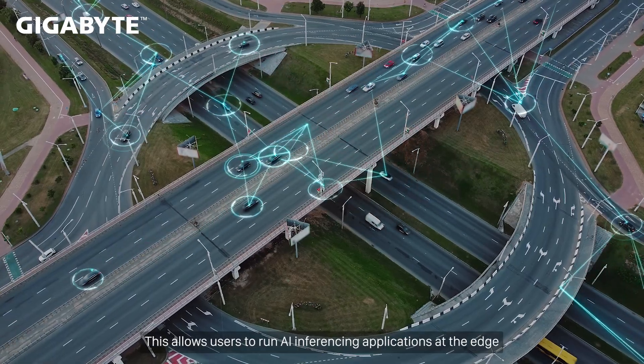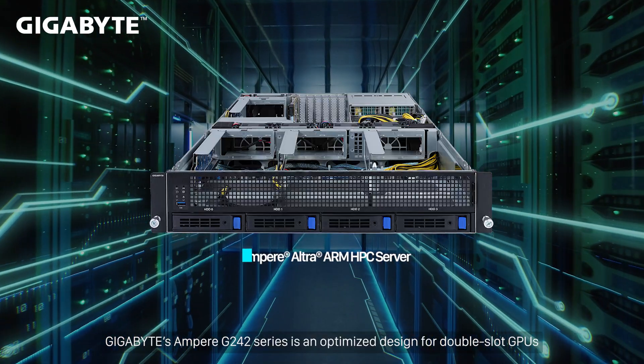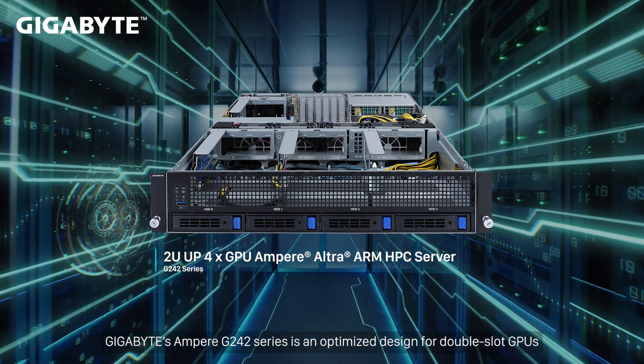This allows architects to run AI-inferencing applications at the Edge. Gigabyte's Ampere G242 series is an optimized design for double-slot GPUs.